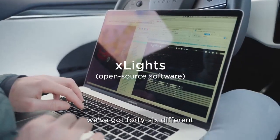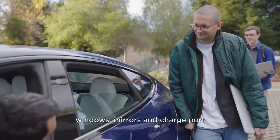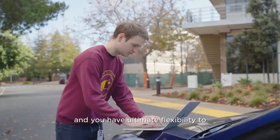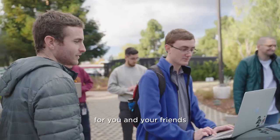We've got 46 different channels of things you can turn on and off. There are a bunch of lights and doors, windows, mirrors, charge port, and liftgate. You can really create your own show and you have ultimate flexibility to sync up to audio or use any song you'd like and really create cool experiences for you and your friends.